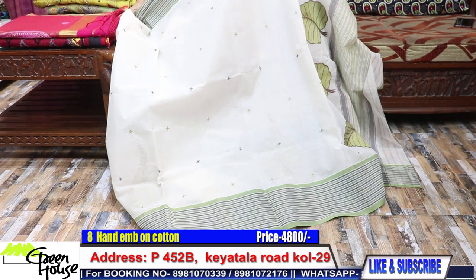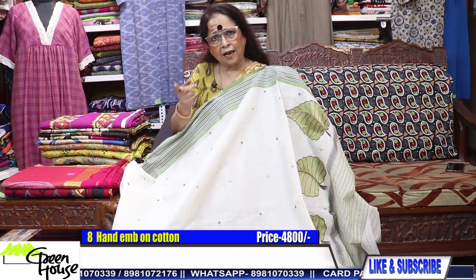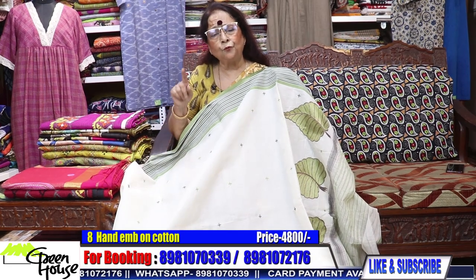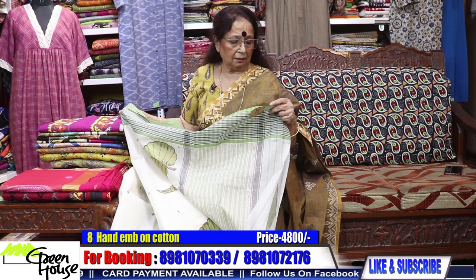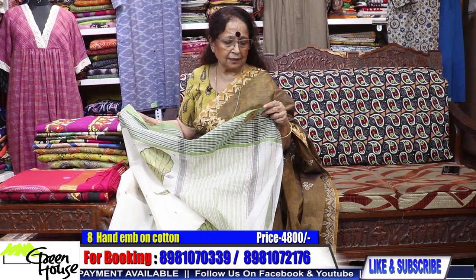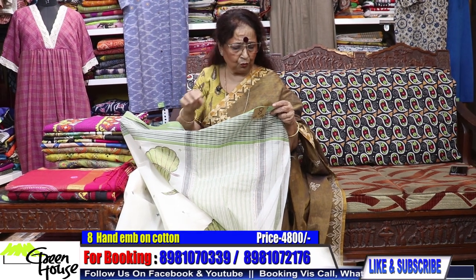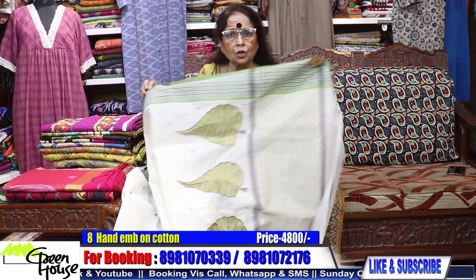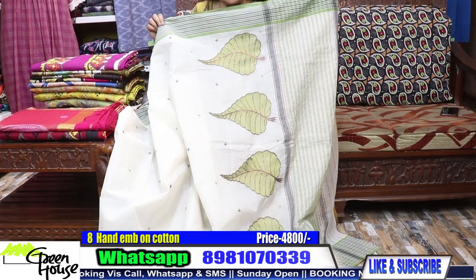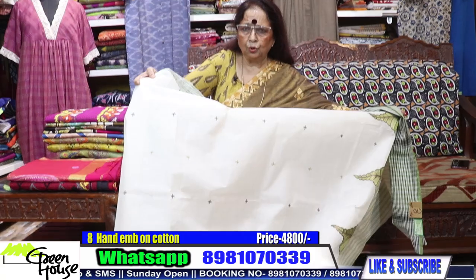Last program I quoted the price by mistake — I quoted it 6400. Actually the price of this saree is 4800. I apologize for that; last time it was quoted wrongly. This saree is costing 4800, with all butas all throughout.